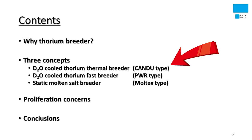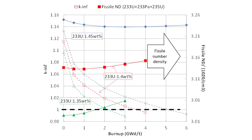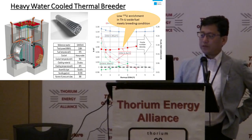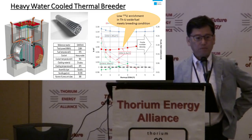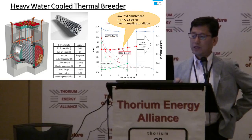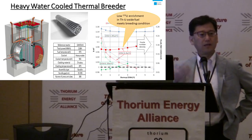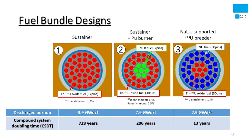I'll touch on the first concept — the thermal breeder type. The CANDU reactor is a very nice plant; we can make a CANDU reactor breeder without any major change to the core. This graph shows that low uranium-233 enrichment in thorium and uranium oxide fuel meets breeding conditions. If we use 1.4 weight percent uranium-233 in thorium fuel, it can breed fuel but has a shorter, smaller burn-up. If we increase the enrichment, we can extend the burn-up but lose breeding performance.